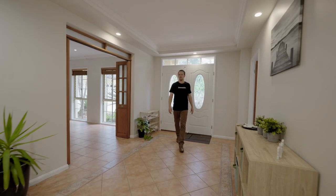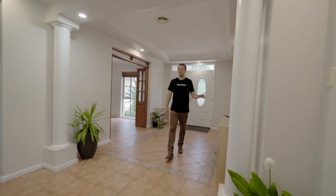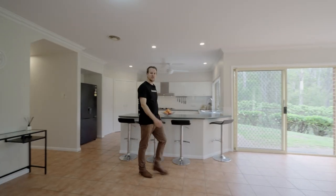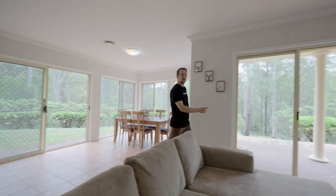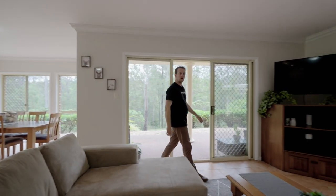The ground floor of the main residence includes a double converted garage, bedroom five, bar and media room, games room and dining room. Couple that with the open plan kitchen, living and dining which overlooks the expansive grounds, treeline backdrop, resort style pool and pool house.